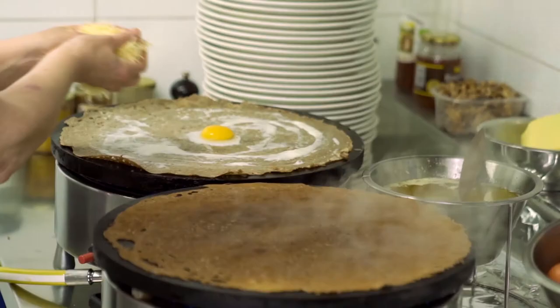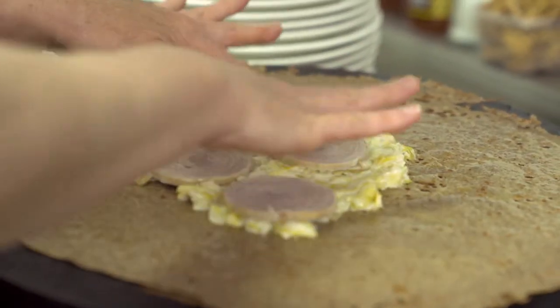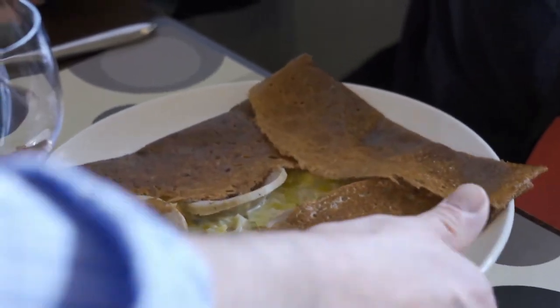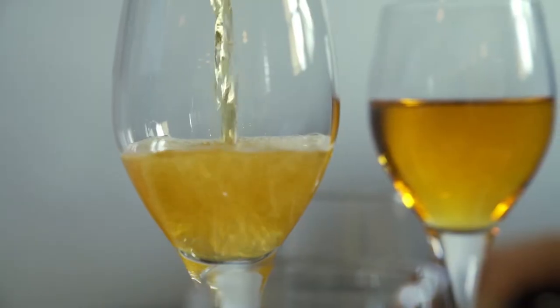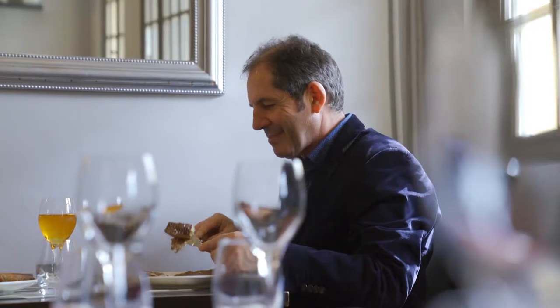It can be garnished with all types of food, but today I want to test it with spinach and Andouille, a local sausage. I always enjoy it, especially with a glass of well-made dry local apple cider.